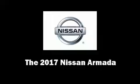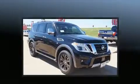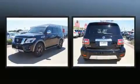Get excited about the 2017 Nissan Armada. It features an automatic transmission, rear-wheel drive, and a powerful eight-cylinder engine.